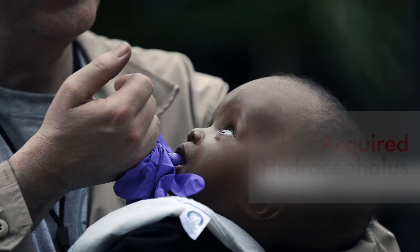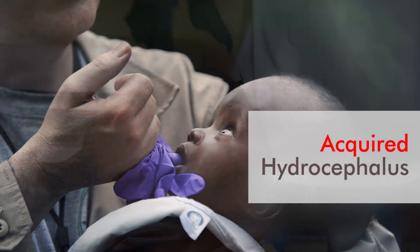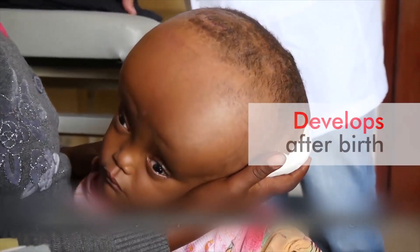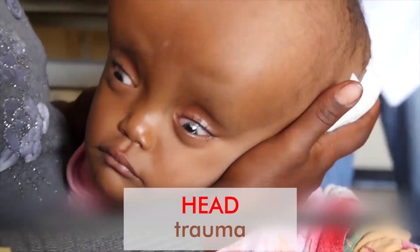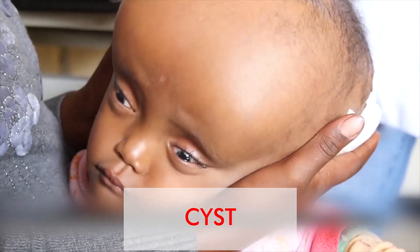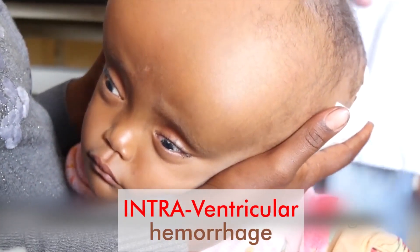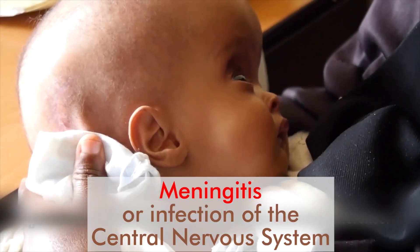Many other babies also suffer from what is medically termed acquired hydrocephalus. This develops after birth and could be as a result of neurological conditions such as head trauma, brain tumor, cyst, intraventricular hemorrhage, meningitis, or infection of the central nervous system.